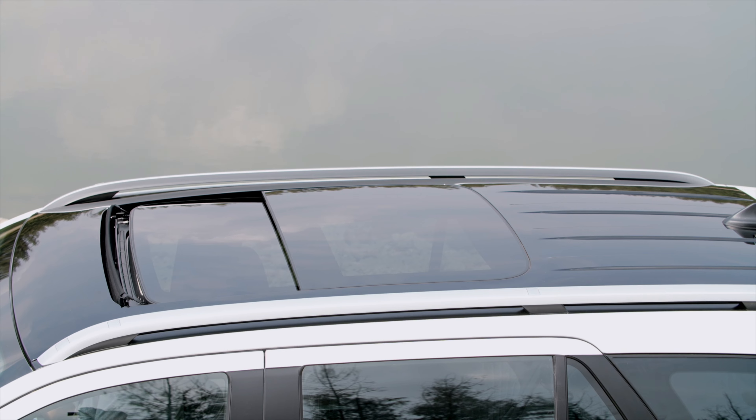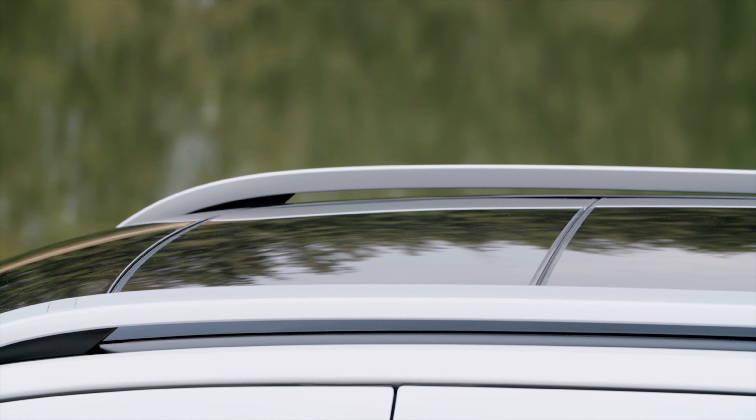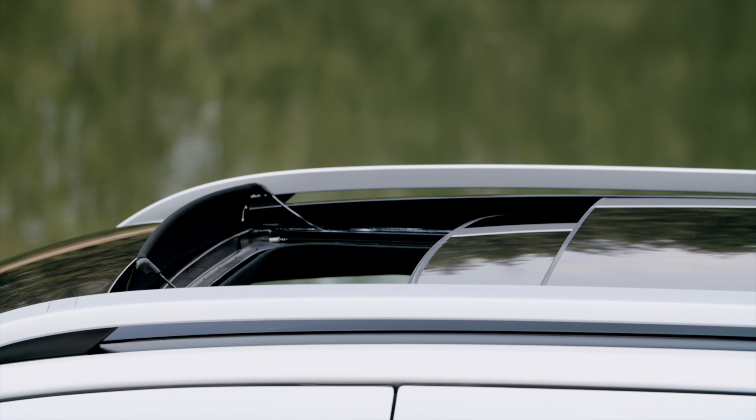On the roof you get glossy black styling roof rails as well as a large panoramic moon roof that also comes with a wind deflector.